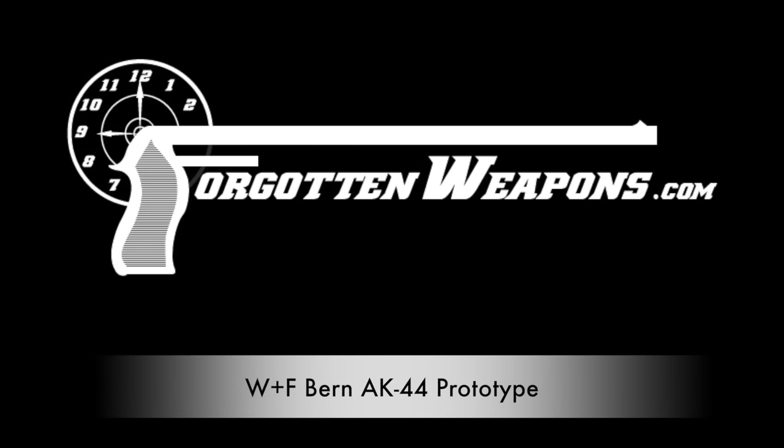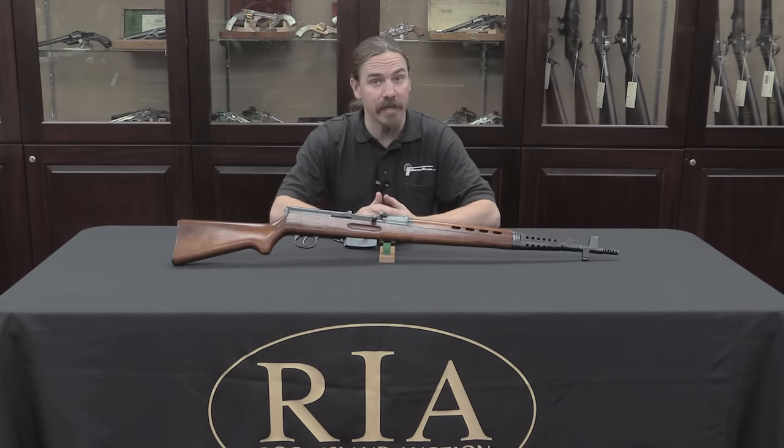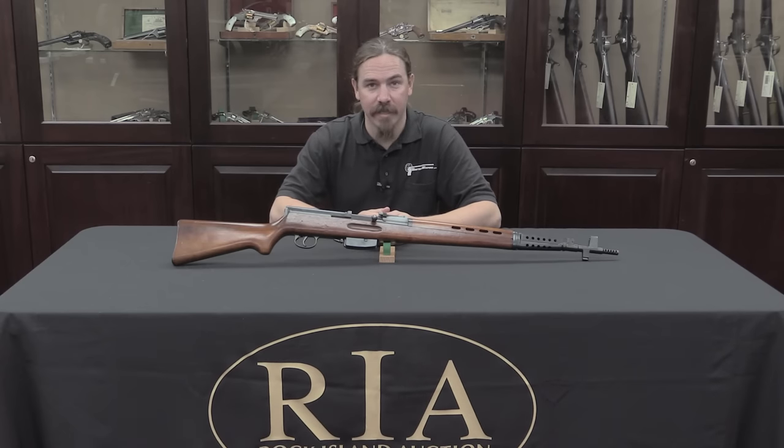Hi guys, thanks for tuning in to another video on ForgottenWeapons.com. I'm Ian, and I am here today at the Rock Island Auction Company taking a look at some of the guns that they're going to be selling in their upcoming September 2016 Premier Auction.